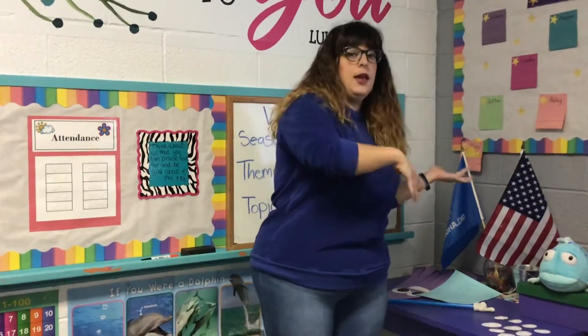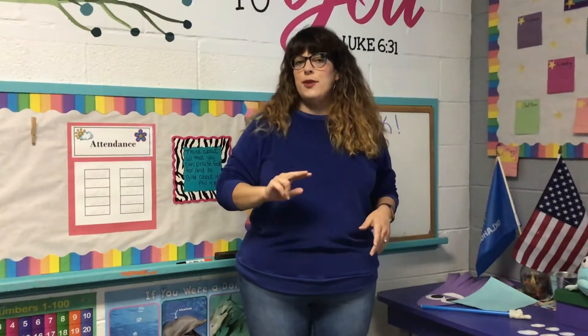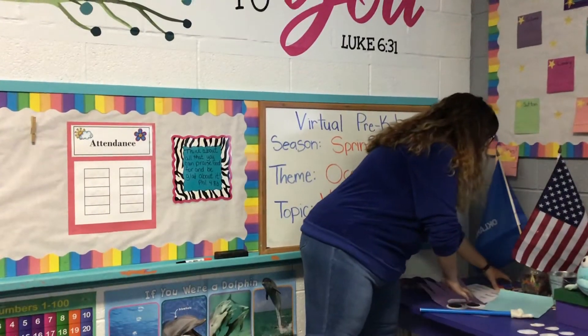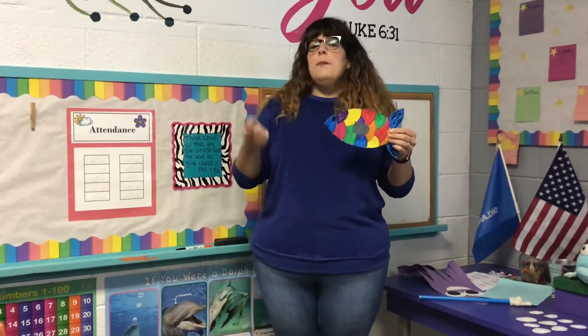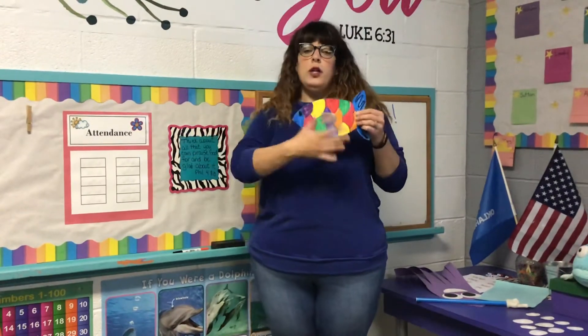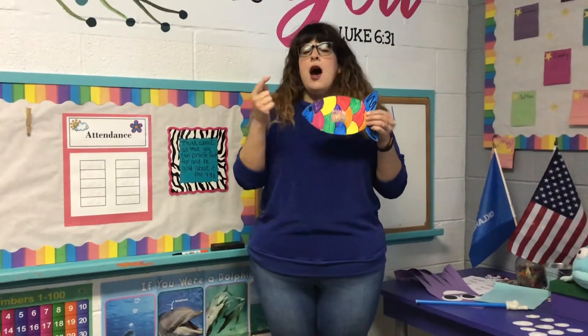Our theme from last week carries over for this week. Before we get started on circle time, I want to show you two projects we've got coming up. Our first project is a really beautiful rainbow fish. I colored mine with markers, but you can paint yours, use markers, or crayons — anything you want. And when it's dry, you get to put this sparkly fin on it, and we're going to read a special book about a rainbow fish with some sparkly scales.